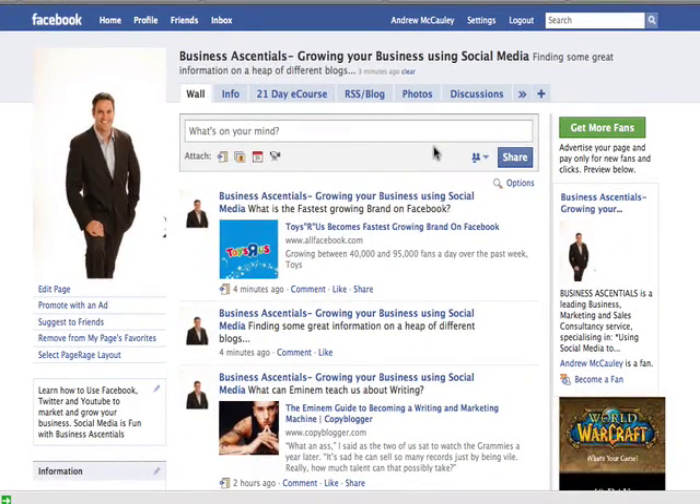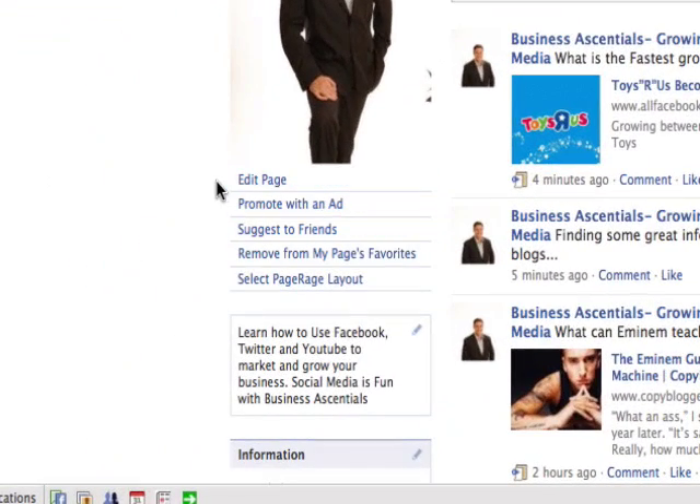Andrew McCauley from Business Essentials here with a really super quick video showing you a new update that Facebook have just introduced. Now, if you're the owner of a Facebook fan page, you used to be able to send an update to all your fans quite easily. On the left-hand side, there used to be a little menu item that said 'send a fan page update.'